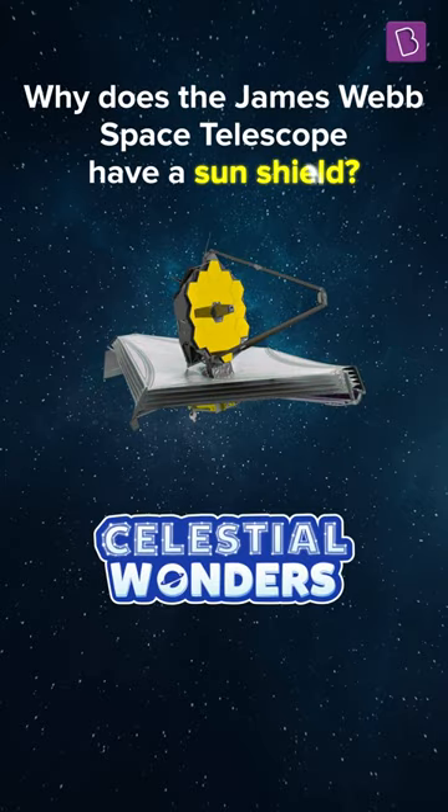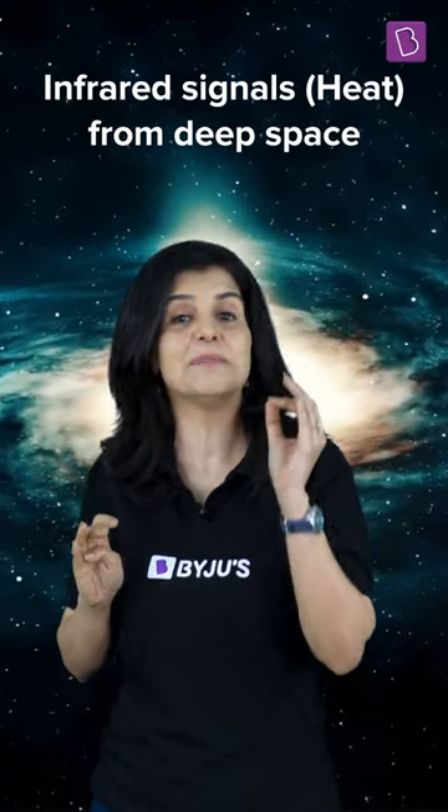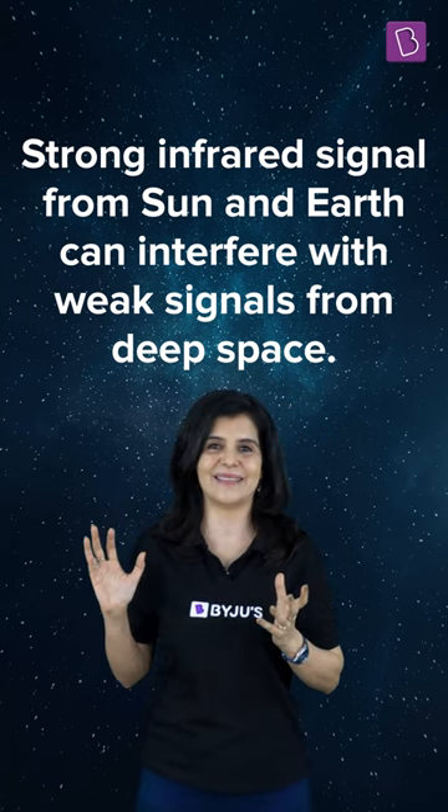The Webb telescope aims to mainly observe infrared signals from deep space. We experience infrared as heat. But the Sun and the Earth also give strong infrared signals, which could interfere with the weak signals coming from far away galaxies.